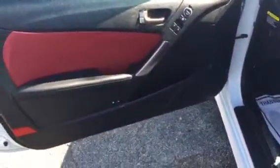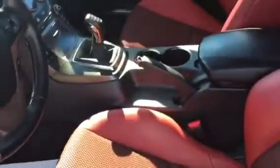Let me show you the inside. Got the nice leather wrapping trim with the cloth insert. It is a manual. All your gauges, stock. AC. You can see this car is in mint condition inside too as well.